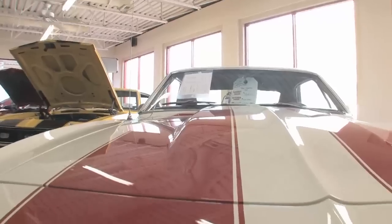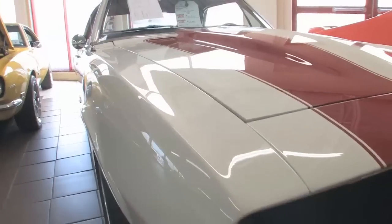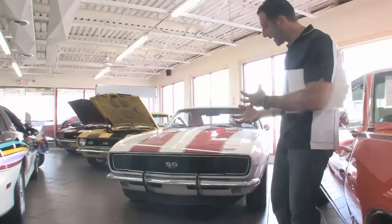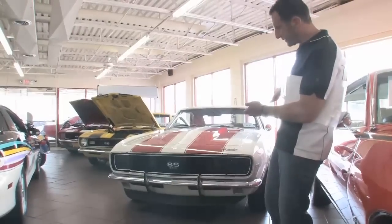From the outside, this car looks really stock. This is the RS/SS — we've got the hideaway headlights, a beautiful factory-looking cowl hood with a real factory chrome bumper. It's not color-matched or anything like that. It's got the right front and rear spoilers and the nice stock little mirror.